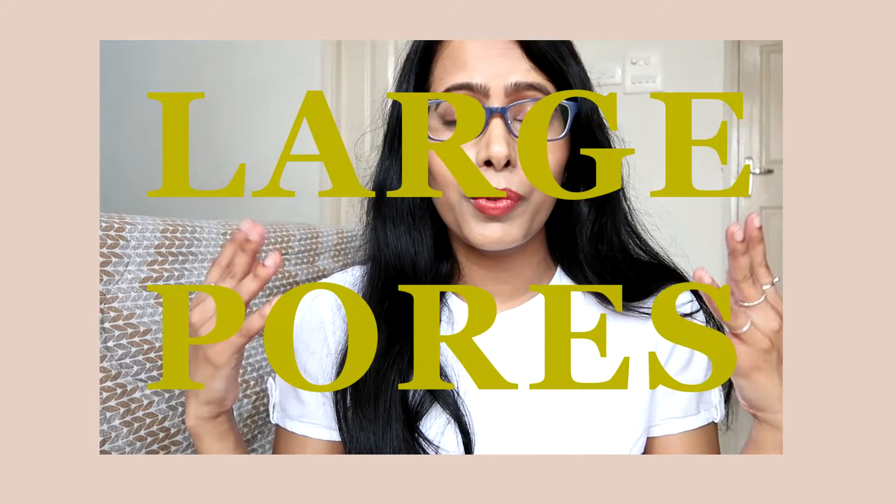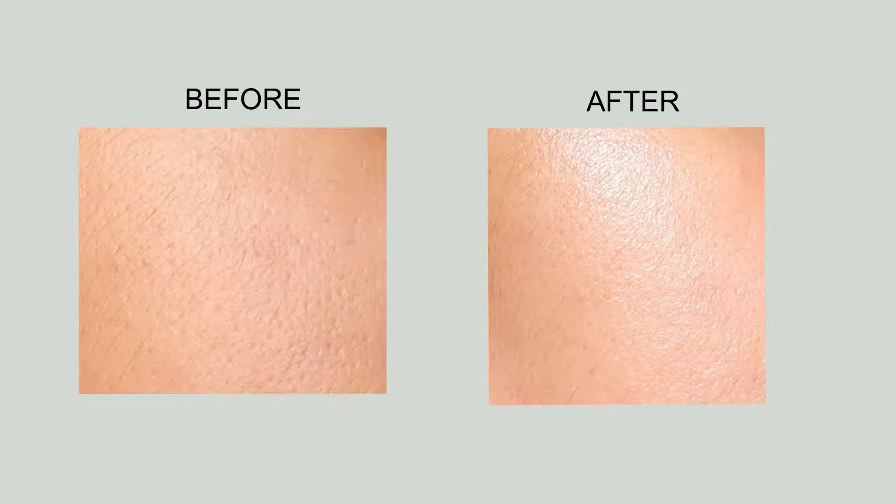Hello everyone, this is Shelly, and in today's video I will be sharing various reasons behind large pores and also various solutions and products on how to shrink them. Before that, I want you to understand that pores are always present in our skin — they have been there from the time we are born. It's just that due to the aging process and various other factors, they look very prominent sometimes and sometimes they don't seem to exist.